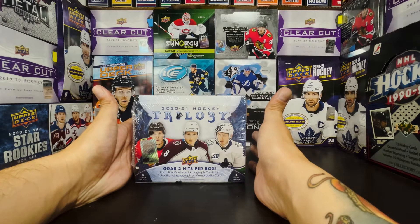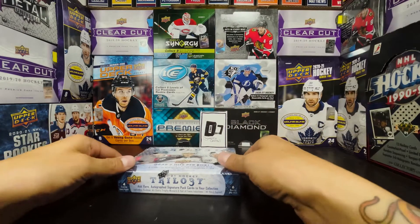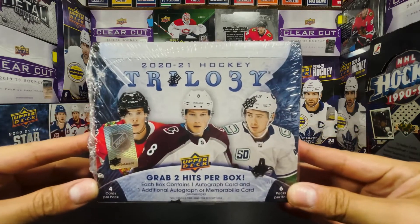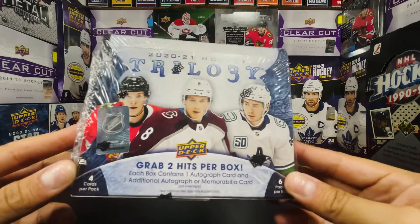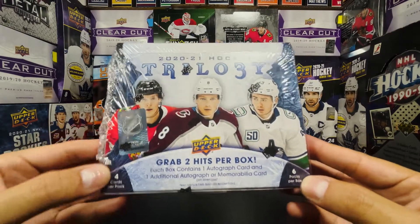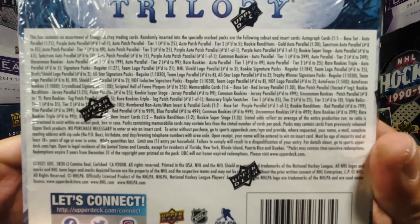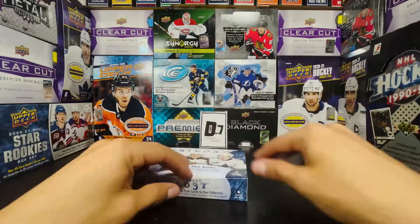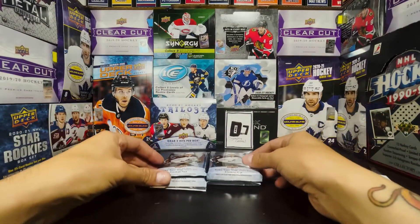Hopefully we pull something cool. This was the last box they had, so hopefully we get some last-box mojo here. The box features Kubalik, Makar, and Hughes on the cover, two hits per box, six packs per box, four cards per pack. Take a look at the odds if you care about what's in this box.